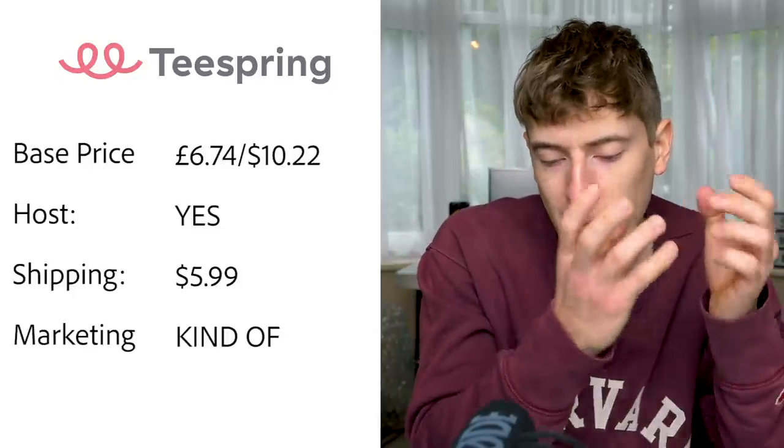Teespring: base price is £6.74 or $10.22. The more you sell, the bigger discounts you get — sell a hundred a month and you get around a dollar discount. Hosting — yes, they host the product for you. When I say hosting, I mean they house the product so people can actually buy through the Teespring website itself, unlike platforms with no hosting where you need to create a shop on Shopify or Etsy.